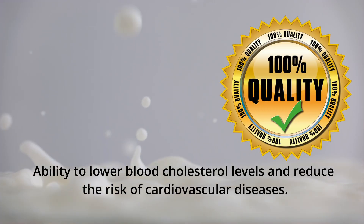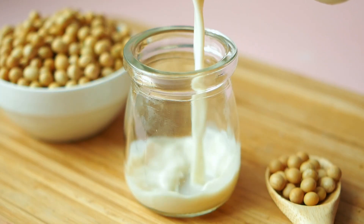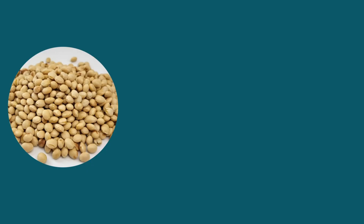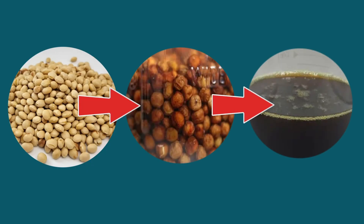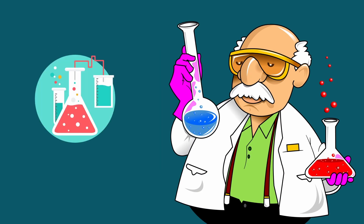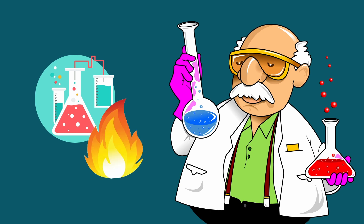It is consumed by people looking for an alternative to regular milk in view of lactose intolerance or allergies. In order to produce soy milk, soybeans are first soaked and then ground in water until a thick suspension is obtained. Further removal of insoluble residues — okara — homogenization and boiling treatment of the suspension results in ready-to-drink soy milk.